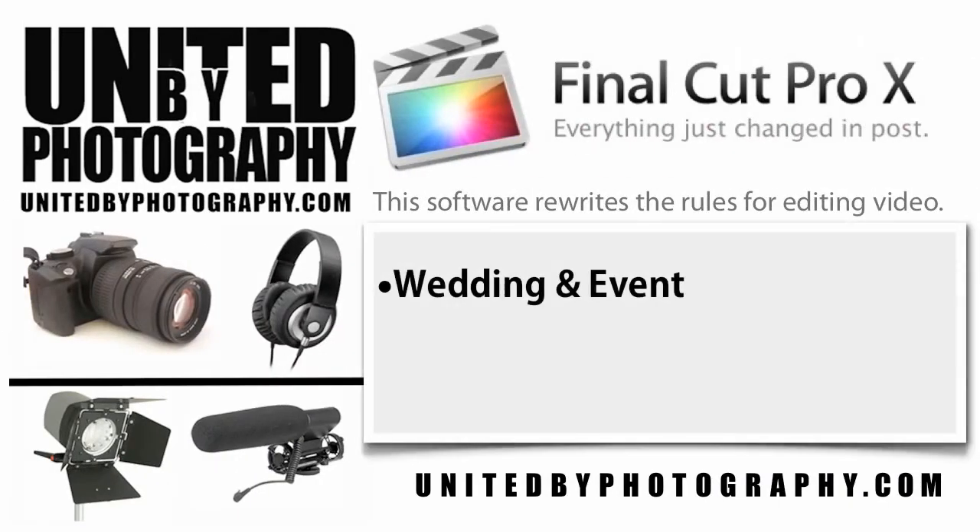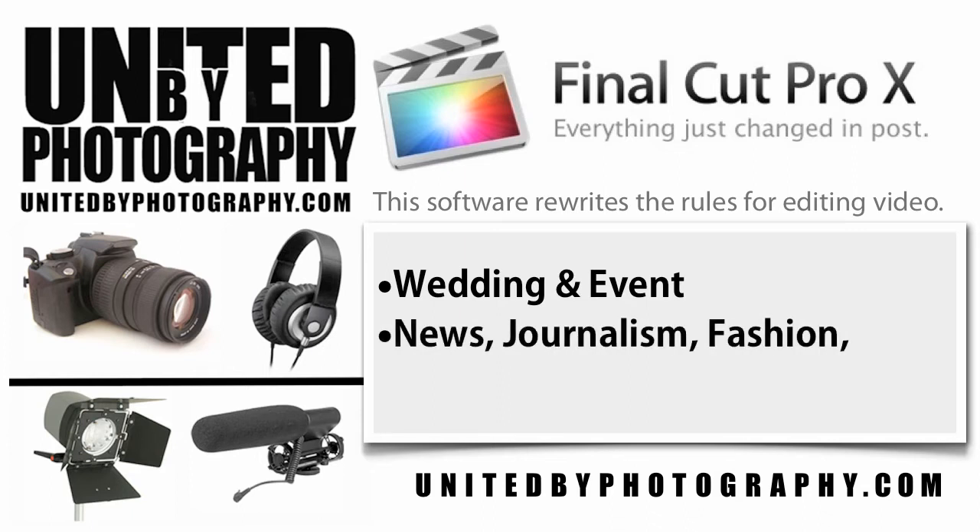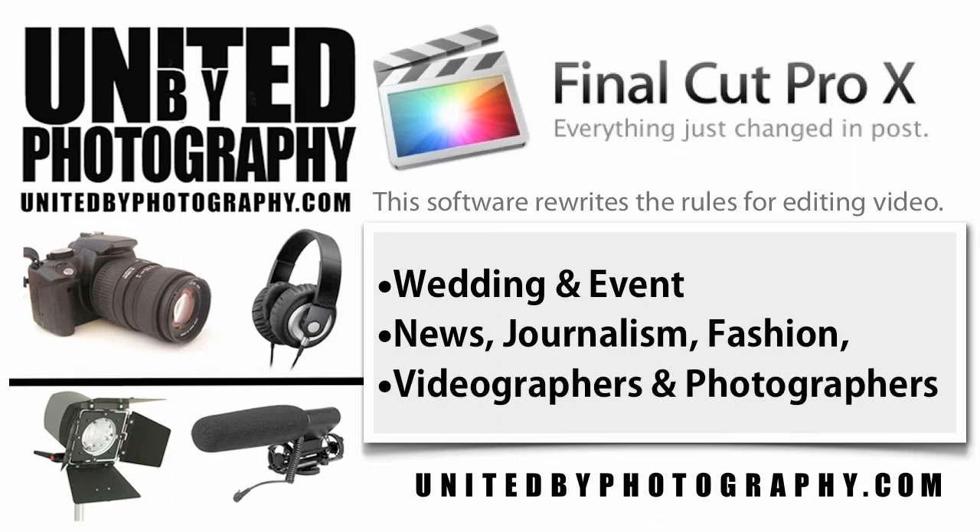This Apple-based editing software has enabled DSLR video creators from the world of wedding, event, news journalism, and fashion to turn around projects from HD to 4K quickly and affordably. Final Cut Pro provides the flexibility and scalability to work with raw images and video together in the same timeline — a must-have for wedding and event videographers and photographers getting into DSLR video, or for those working on news and fashion projects.